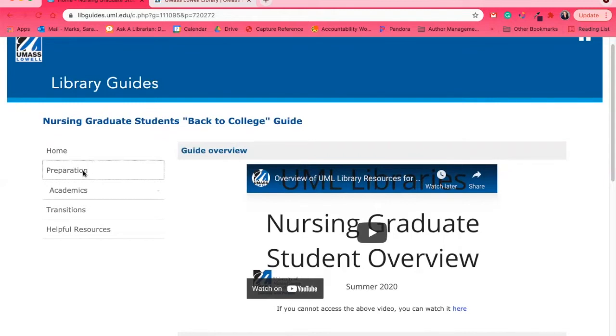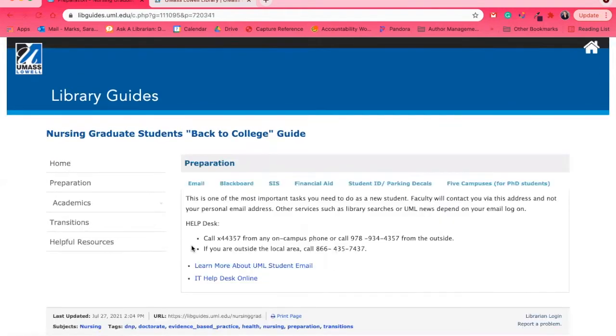If you find a resource you like, please let us know. The Preparation section is not library-specific — it has email information, Blackboard, SIS, and other resources. We highly suggest you get an ID card so that you can easily print when you visit campus and check out books when you need to.